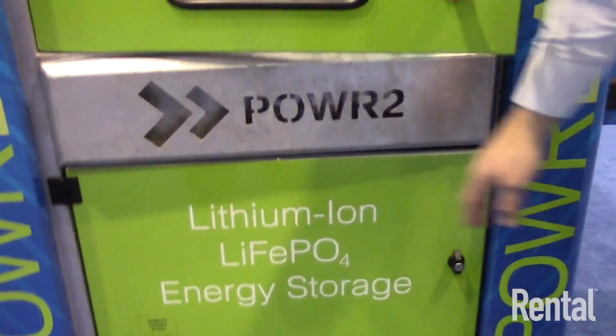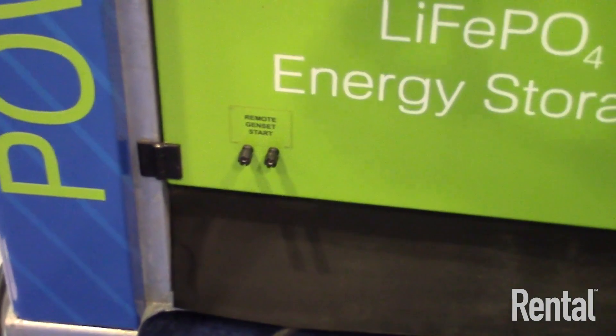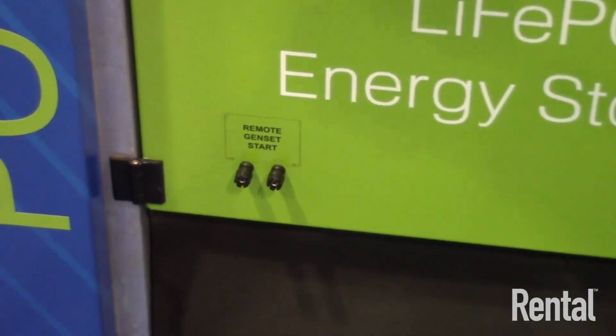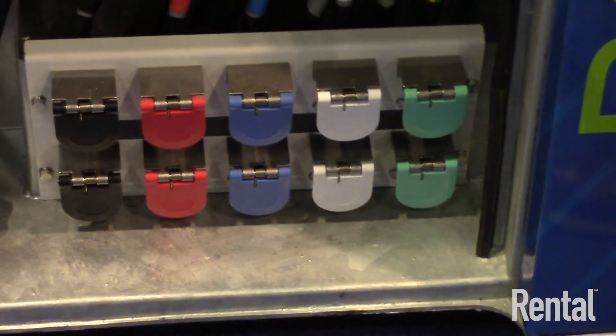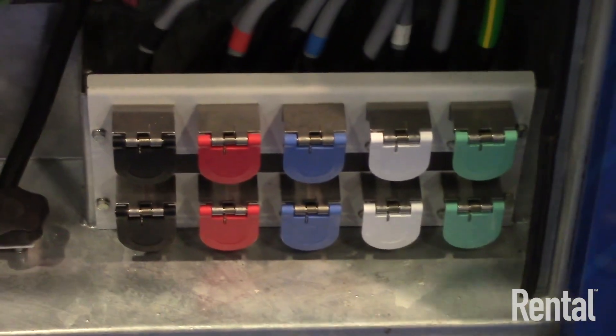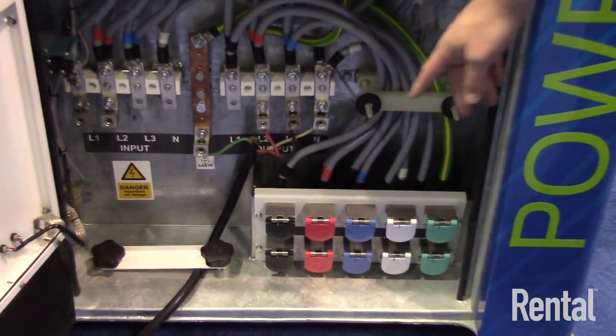At the control panel at the front we have a very simple two-wire connection that goes to the generator — that's the communication method that tells the generator to switch on and off. Inside the door are simple cam lock connections to connect to the generator and then out again to the load. You can also connect via bus bar connections if a company prefers to do it with mechanical lugs.